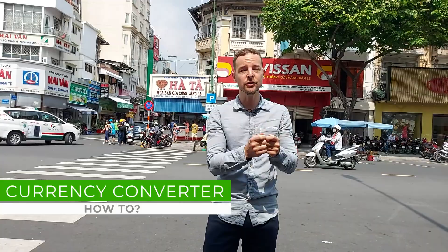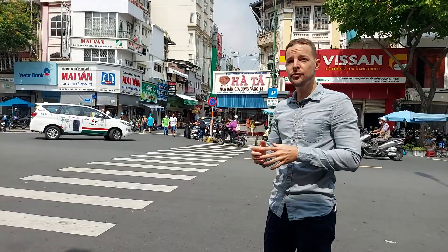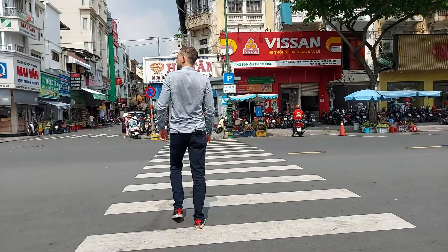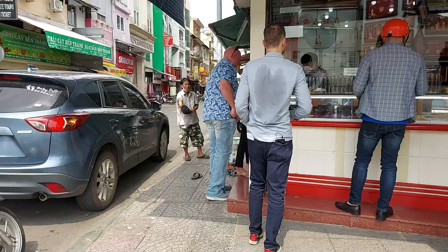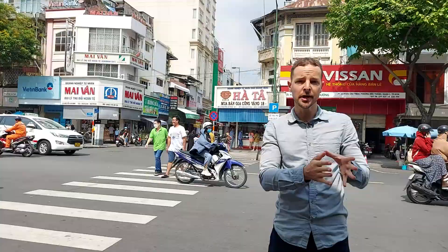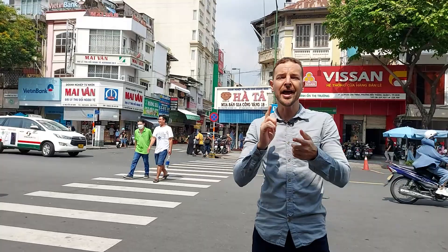So the first alternative and solution you have if you want to transfer money from Vietnam to overseas is to convert your Vietnamese Dong into a foreign currency. What you can do is visit some of the gold shops present in the town you are currently in. We are here in Ho Chi Minh City, just next to Binh Thanh Market, where you have two of the most popular gold shops. You can go there and ask for the day's exchange rate.